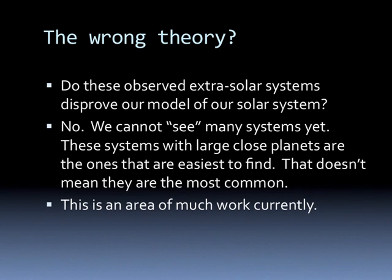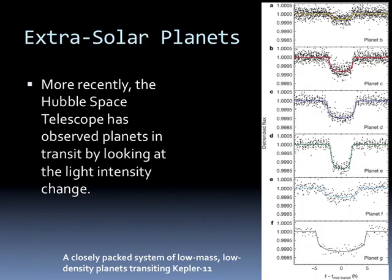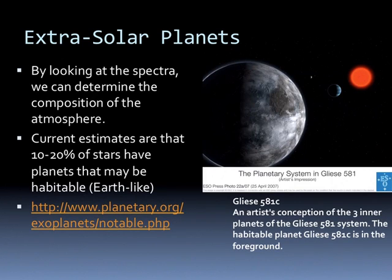This is actually an area where there's a lot of work going on currently. More recently, the Hubble Space Telescope has observed planets actually in transit by looking at the light intensity of a star. Every once in a while we see a dip. This is a planetary system where the plane of the planets is pointing right at the Earth. We can see how fast the planet is moving across the star, and how big it is by the duration and the dip in light intensity from the star. By looking at the spectra, we can determine the composition of the atmosphere.